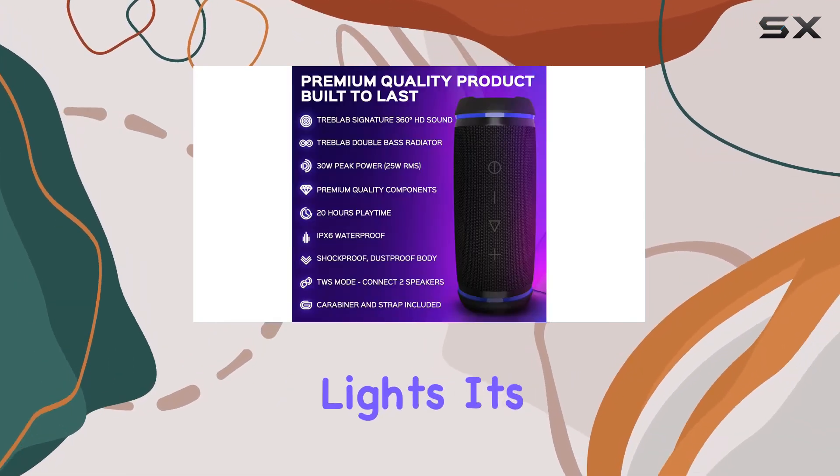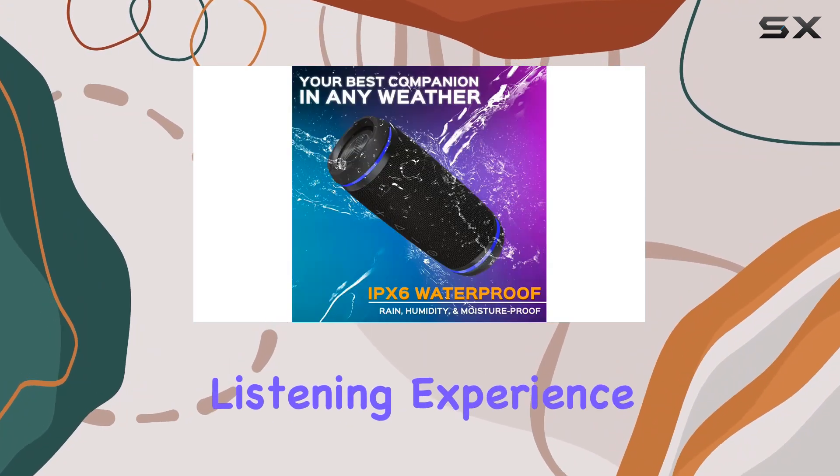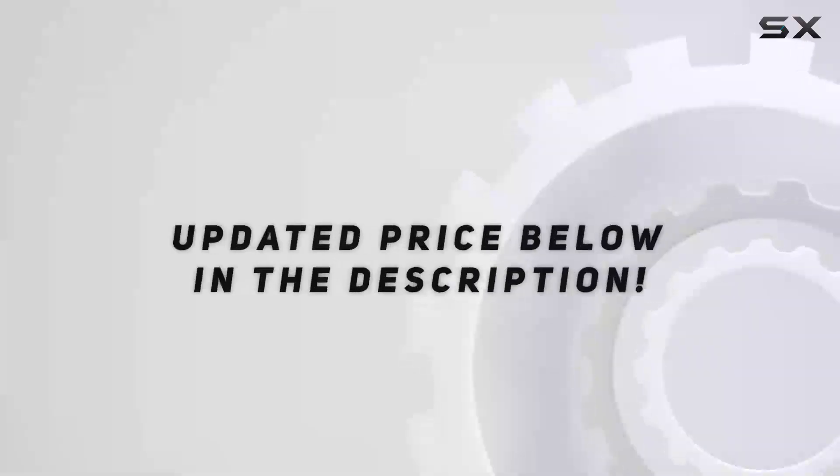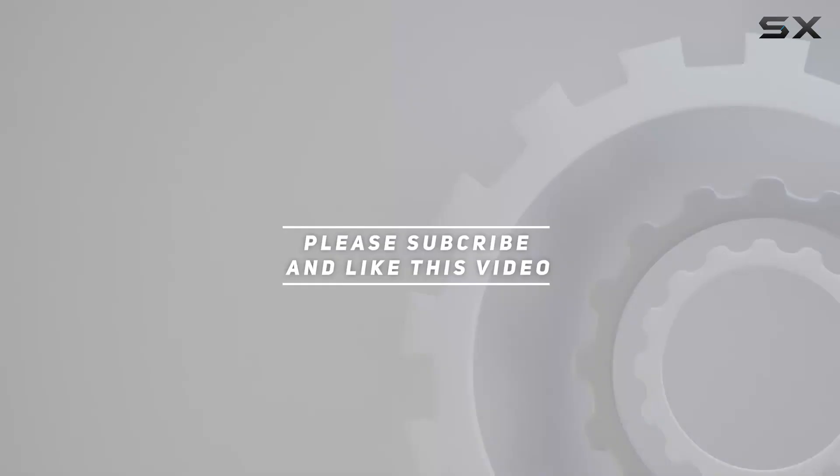It's a versatile companion for any occasion. Get ready to elevate your listening experience — check out the video description for an updated price, and thank you for watching.